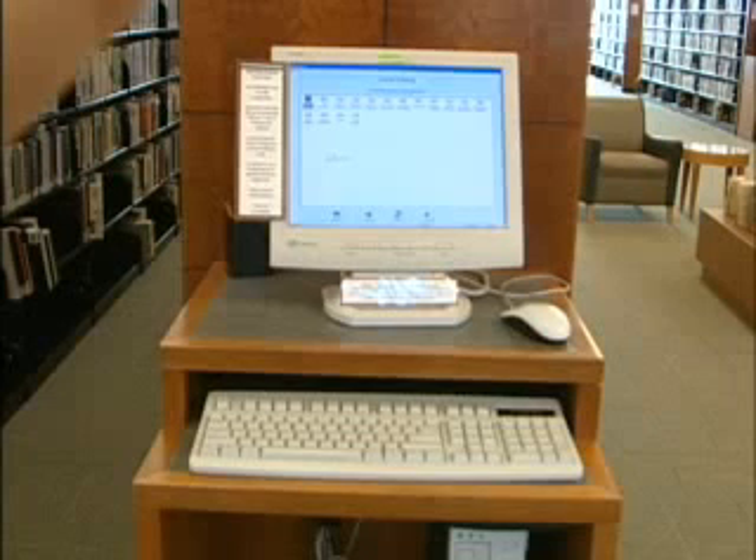This system allows library customers to make a reservation for a certain type of computer — Internet in a certain area, either a stand-up or sit-down station, or to reserve the Microsoft Word computer, which we have here on the second floor.